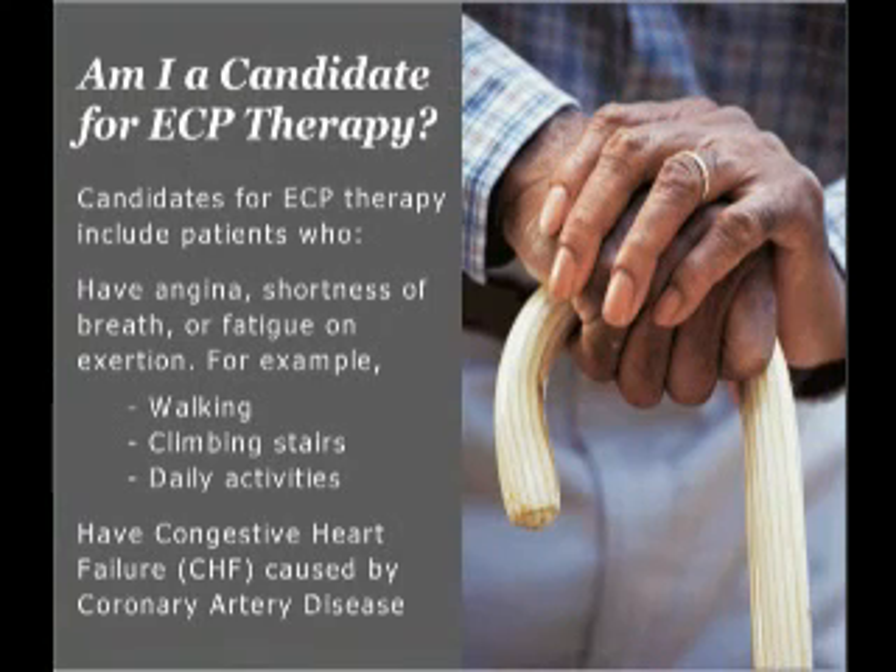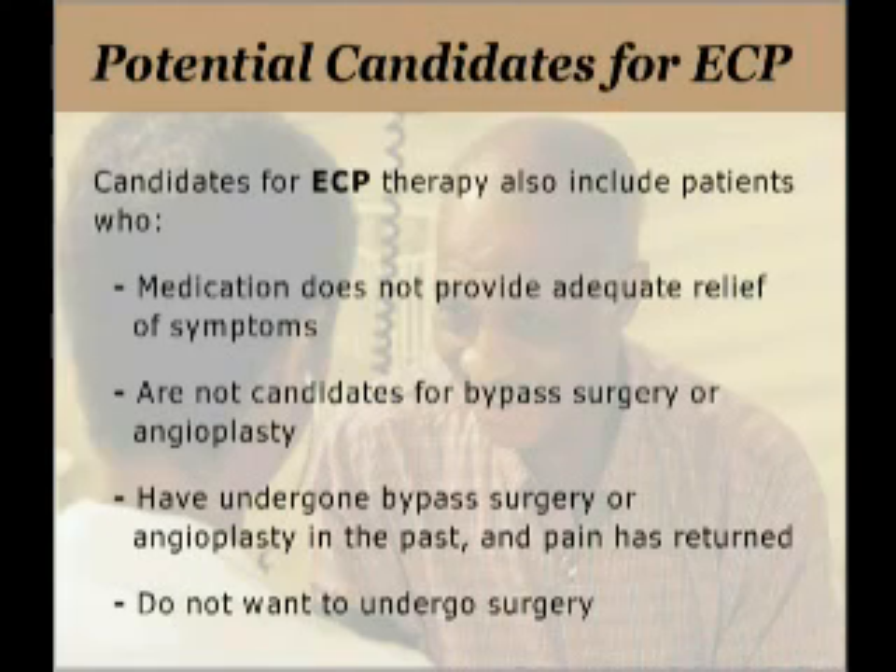Am I a candidate for ECP therapy? Candidates include patients who experience angina, shortness of breath, or fatigue on exertion — symptoms often felt when walking, climbing stairs, or performing daily activities. Candidates also include patients with congestive heart failure caused by coronary artery disease, and patients for whom medication does not provide adequate relief. ECP can also help many patients who are not candidates for bypass surgery or angioplasty, including those whose pain has returned after prior surgery and those who do not wish to undergo further surgeries. All of these patients are potential candidates for ECP therapy.